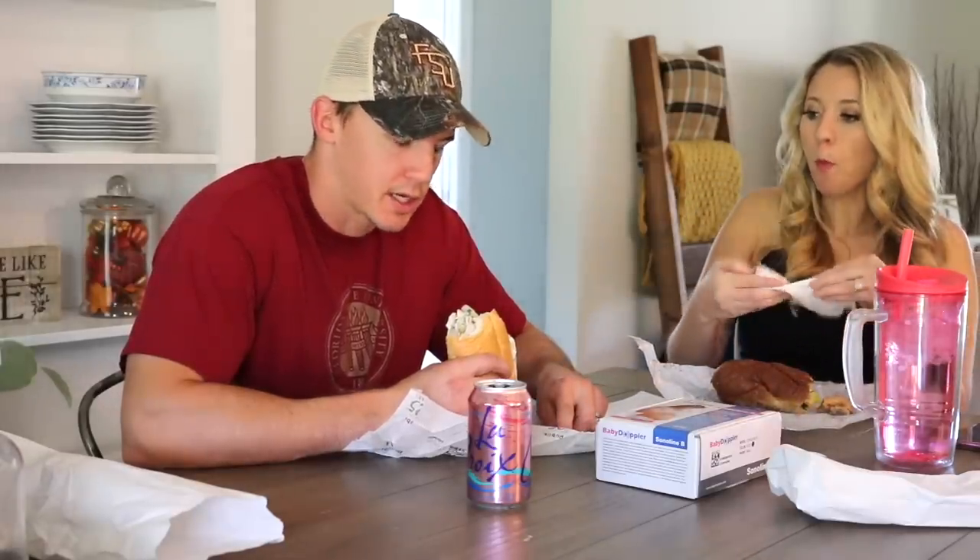I like LaCroix because it's like a soda but with no calories, no sugar, and it doesn't leave a sticky taste in your mouth. I'm not really one for carbonated drinks at all — I'll just stick to my water.